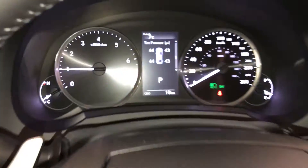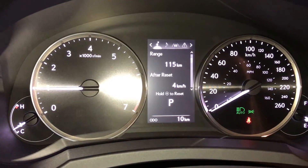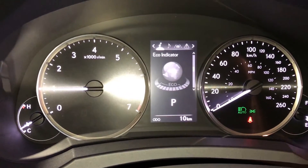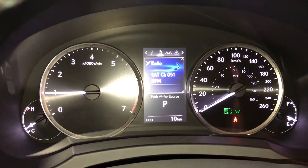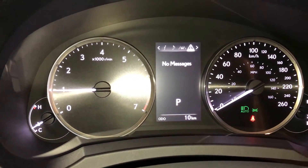These buttons right here control information on the dash: cruising range, eco indicator, direct temperature monitoring, your sway warning. Check out your audio, cruise, messages, and vehicle settings.